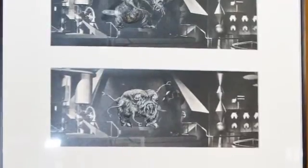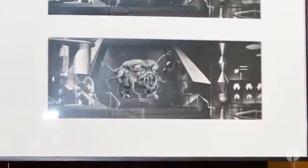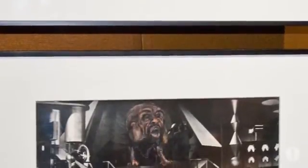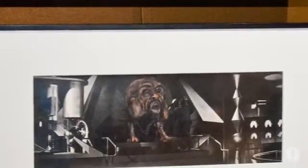Also on display, we have a collection of concept designs that are painted on photo enlargements from Arthur Lonergan's art department at MGM Studios. This unrealized sequence would have shown the id monster confronting Dr. Morbius, played by Walter Pidgeon, at the film's climax.